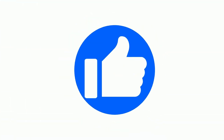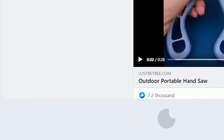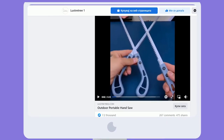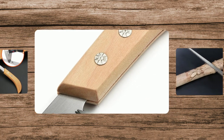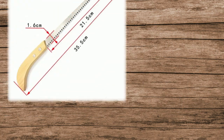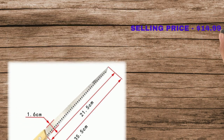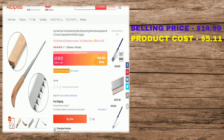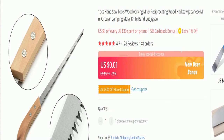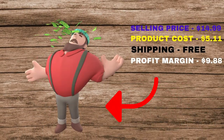The Facebook ad has 7,100 likes, 264 comments, 466 shares, and 757,000 views. This product is a proven seller on AliExpress with many, many orders. The selling price for the outdoor portable handsaw is just under $15, whereas the product cost is only $5.11. Shipping is completely free, so you're looking at a good profit margin of $9.88. Sell this product.